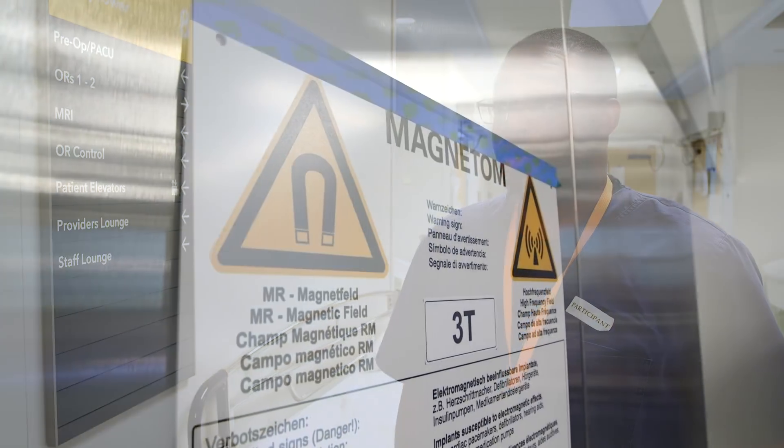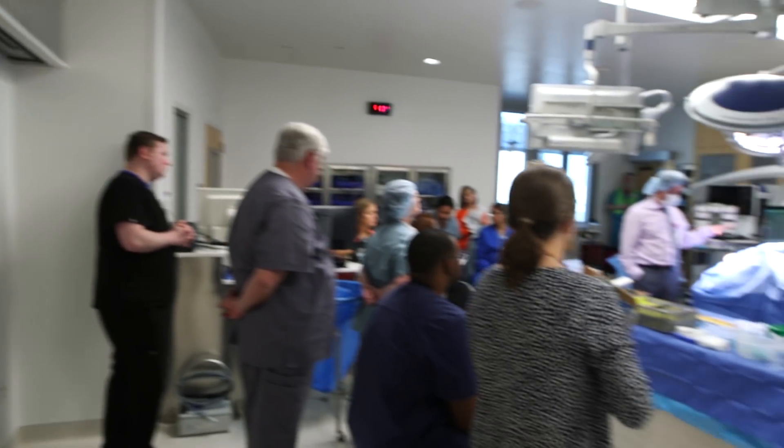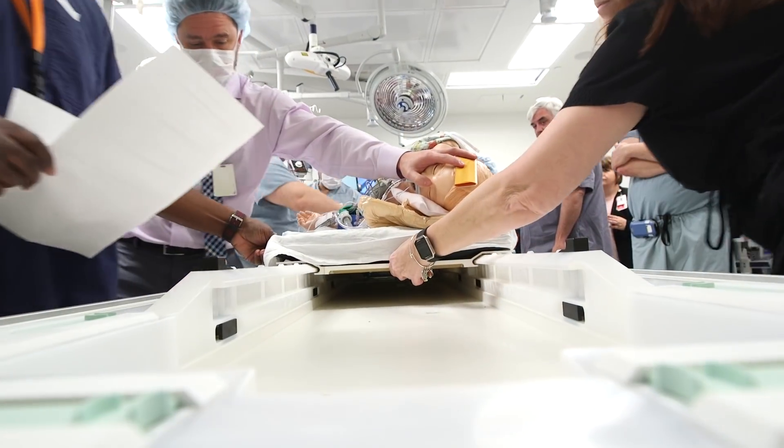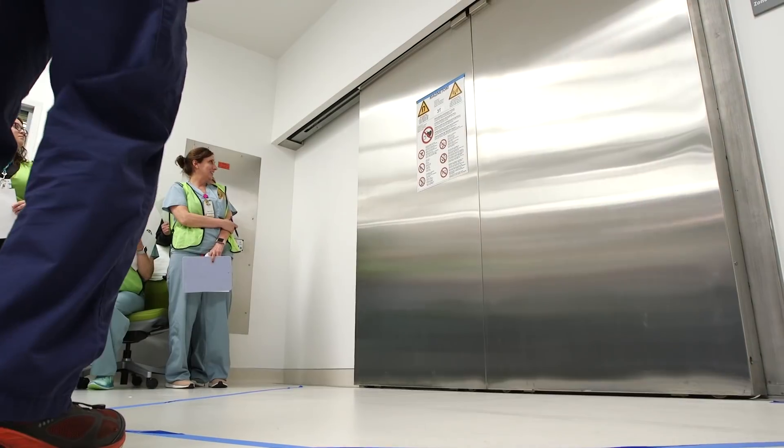Before, we were in a warehouse with just sheer imagination. I remember there was a giant box that simulated the MRI machine, and now we're here in the actual real space with real equipment. It's all cutting edge. It's really nice to finally get our hands on it and be learning about it.